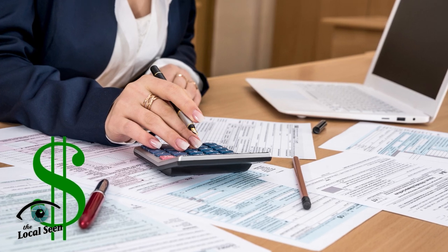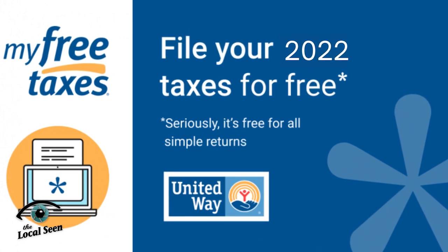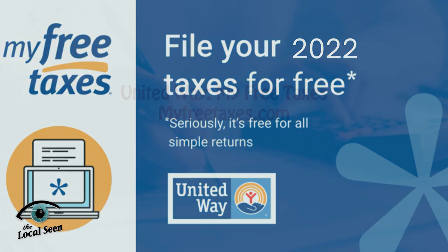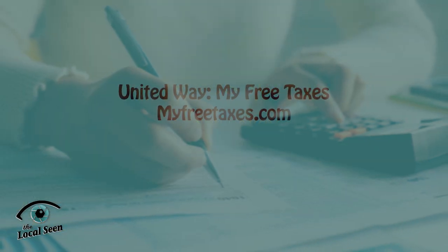Filing taxes can be expensive, confusing and frustrating. To help alleviate the expense and some of the stress, the United Way offers the My Free Taxes Program, in partnership with the IRS's Volunteer Income Tax Assistance Program. Find out more at MyFreeTaxes.com.